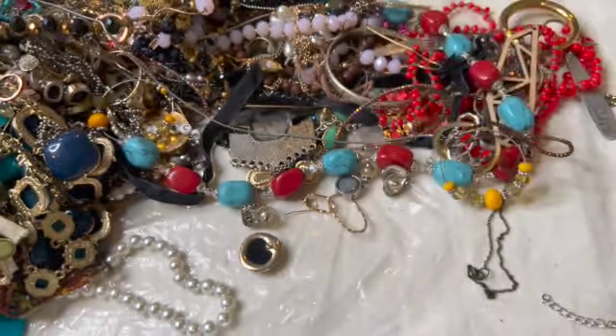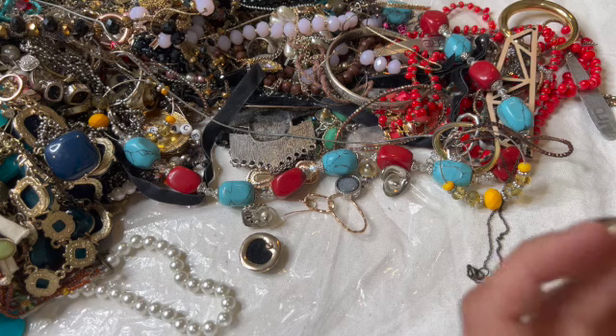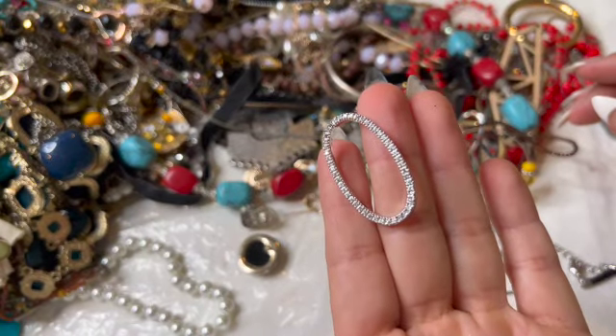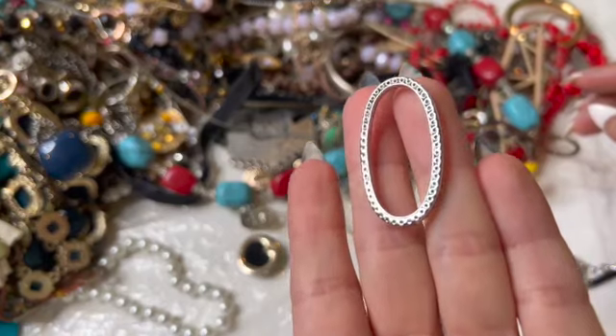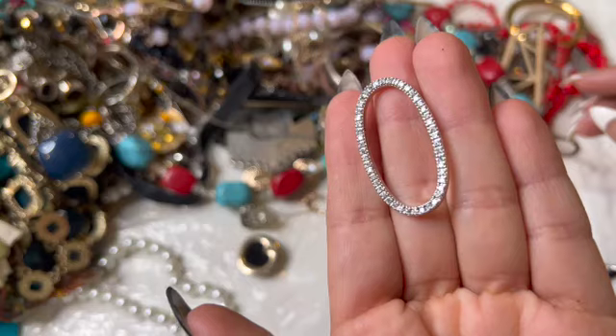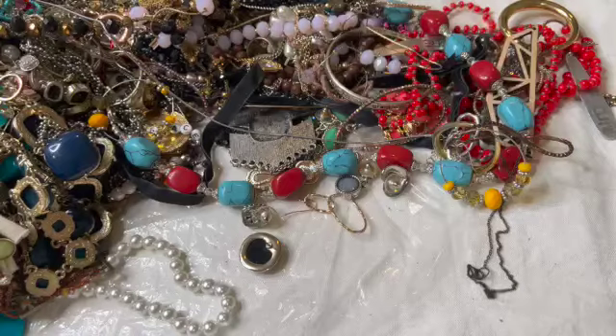This one looks a little neat — maybe stainless steel? I don't see any marks on it, but that looks nice. I took it off of this cord — I'm just going to put that in the craft.